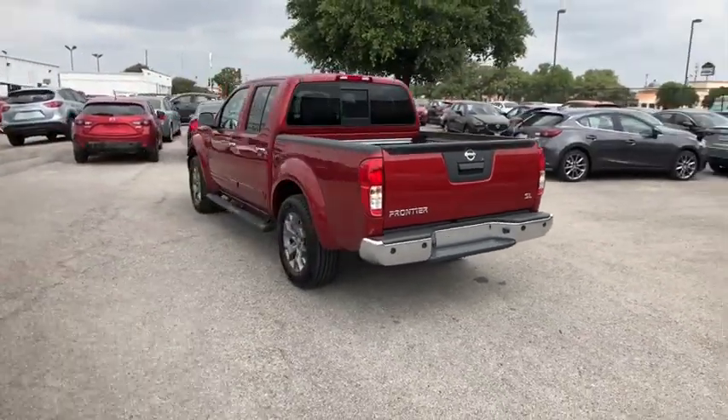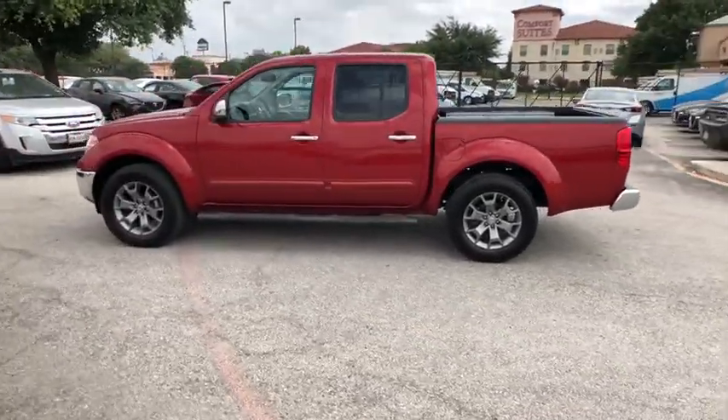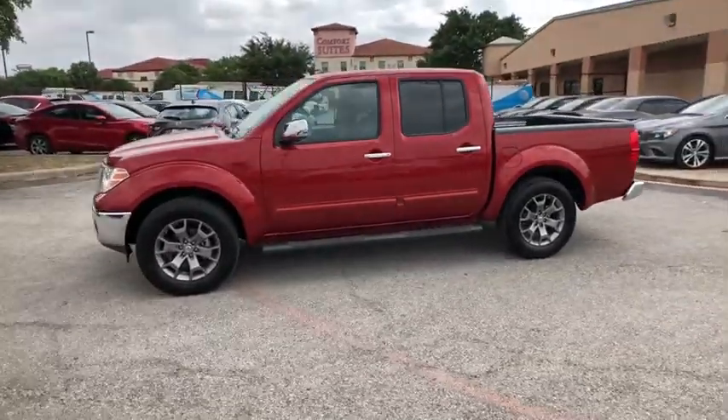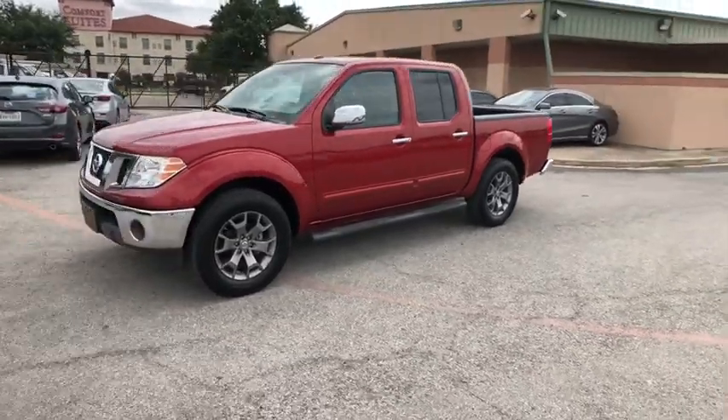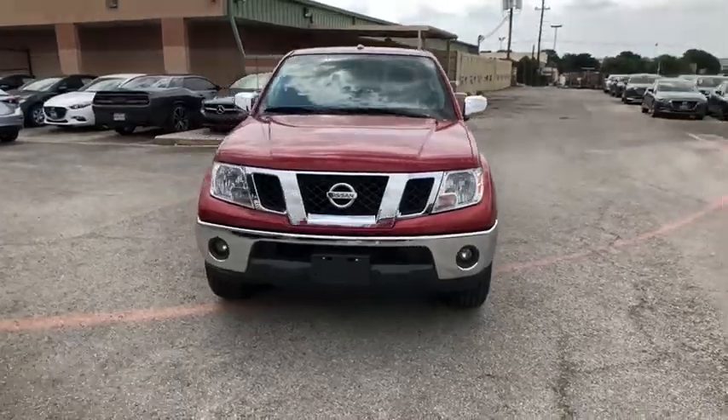The Frontier's interior comforts include cab versatility, under-seat storage, and seating for five. This vehicle has less than 9,000 miles. Take this vehicle for a spin and see why so many shoppers are now proud owners.